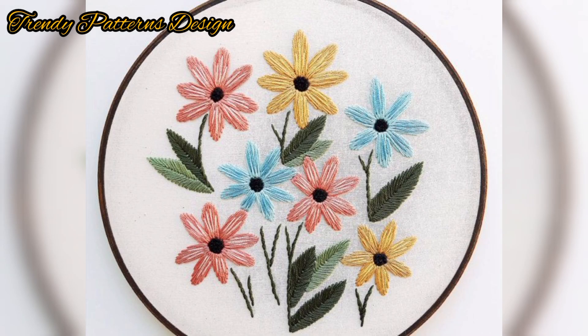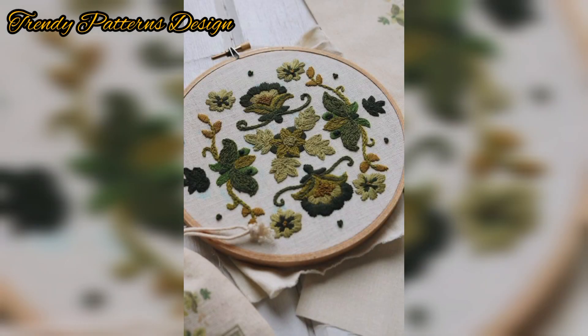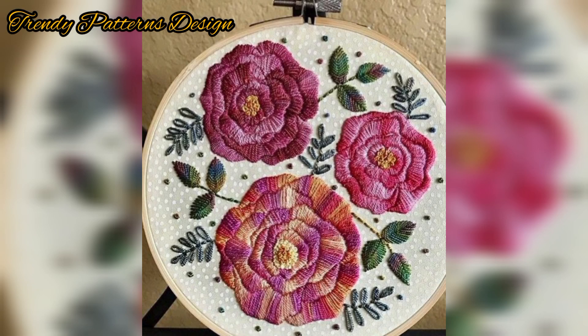First of all, thank you for supporting me and for your love on my videos. I want to share the most decent pattern handmade designs, and I hope you like this video. In this video I am sharing hand embroidery designs.